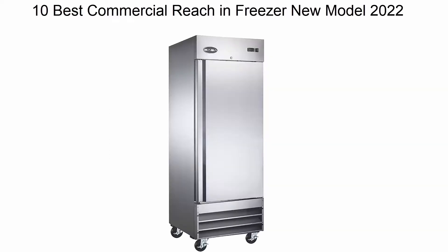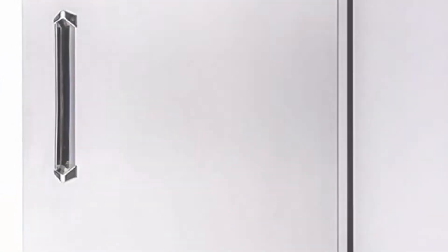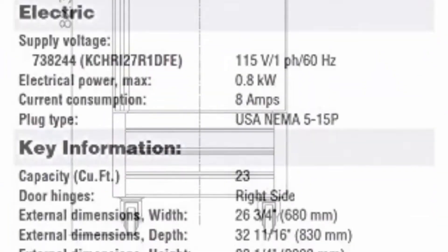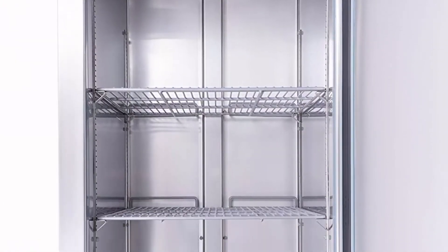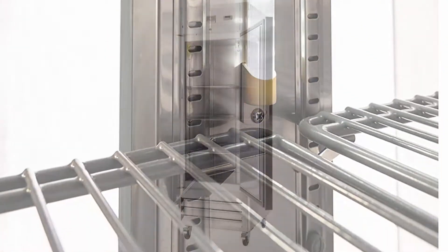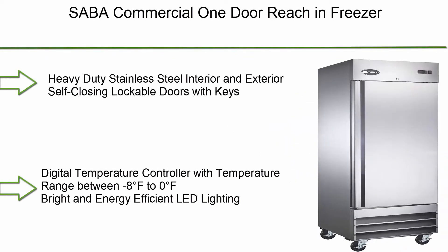Number 10: Kelvinator KCHRI 27 R1 DFE stainless steel reach-in commercial freezer. One-door, 23 cu. ft. Full door freezer with exterior back and bottom panels in galvanized steel, exterior side and top panels in 430 stainless steel, interior back, side, top, and bottom panels in 304 stainless steel. Digital control with cabinet temperature display, self-closing and on-site reversible door, lock and key, R290 gas in the refrigeration circuit, ETL safety and sanitation certifications, 3/5-year warranty.